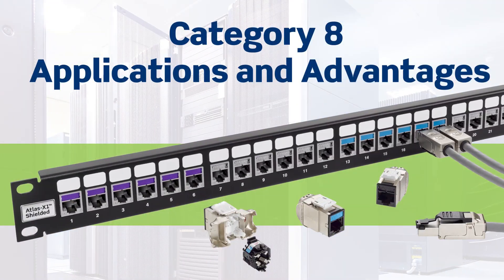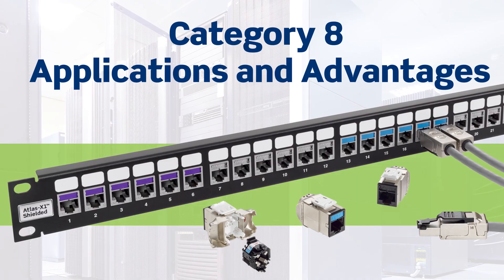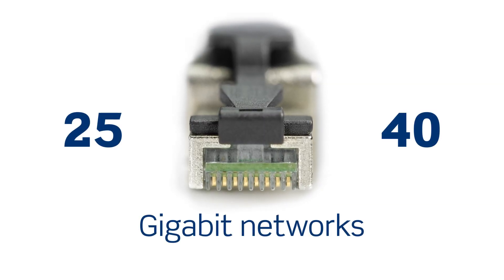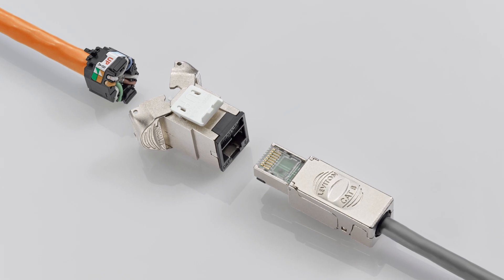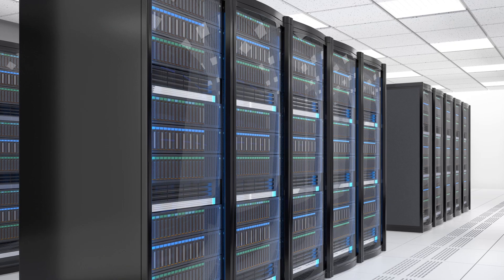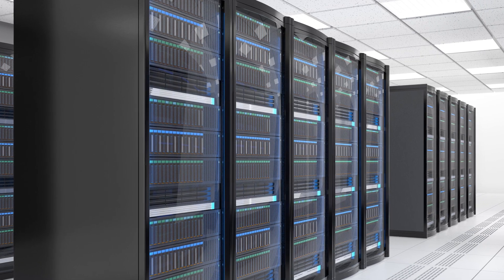Category 8 solutions have arrived, with the ability to support 25 and 40 gigabit networks. CAT 8 is designed for switch-to-server connections at the edge of the data center. Because of distance limitations, it isn't as applicable for enterprise or premise networks.